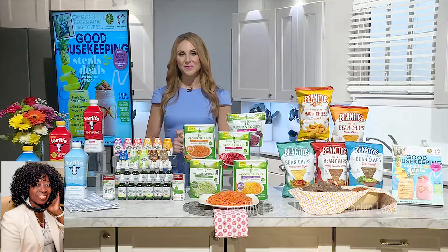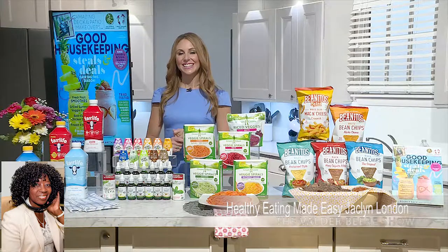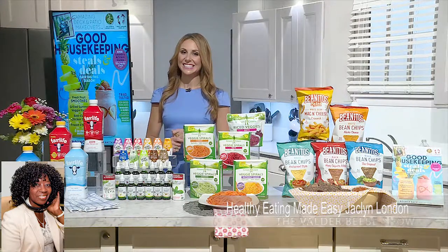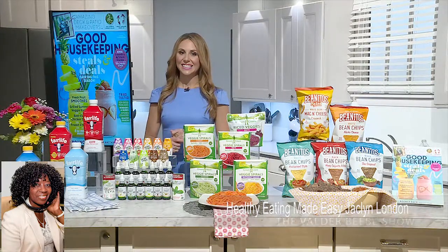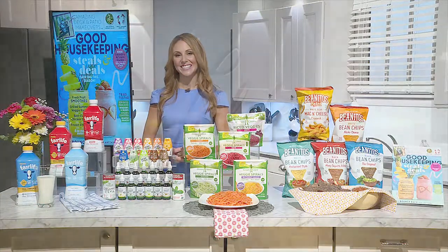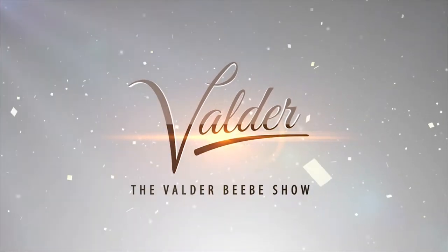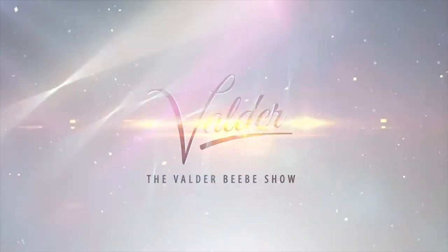Jackie London, it's been great. This really, really helps. Thank you so very much for coming on The Valder Beebe Show. Thank you so much, I appreciate it. Good Housekeeping — that's one of my favorite magazines. Oh, I love to hear that. Thank you so much.